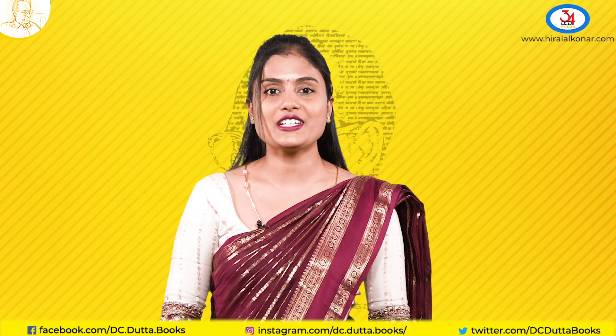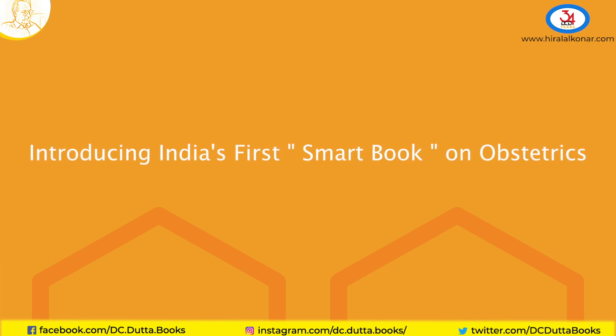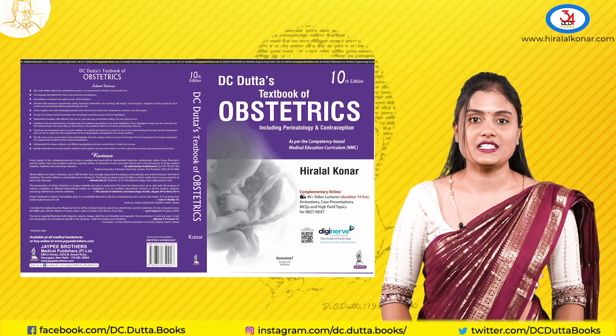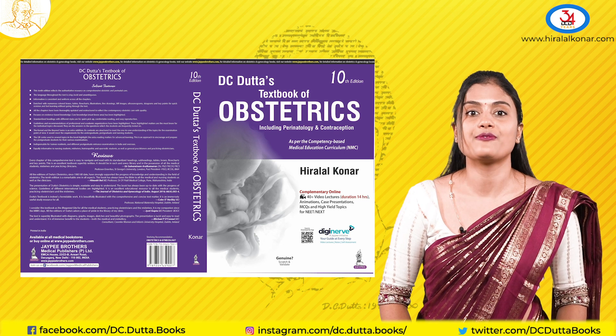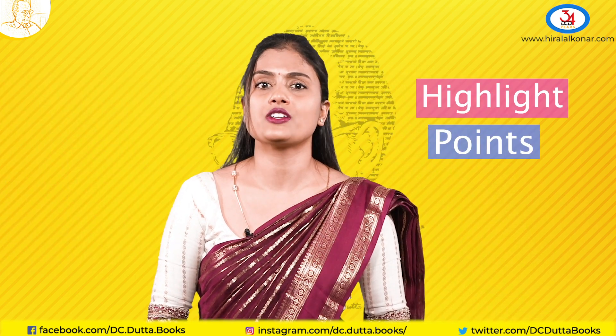Hello everyone, introducing you to the new 10th edition of DC Red Star's Textbook of Obstetrics. This book has been serving our nation for the last 40 years and beyond. Let me tell you a few highlight points of this book.